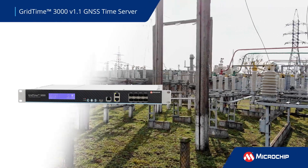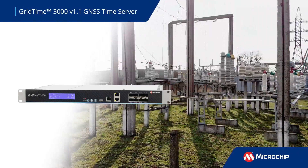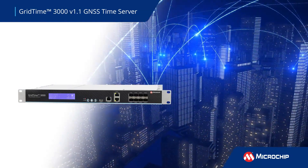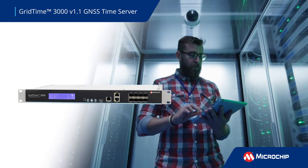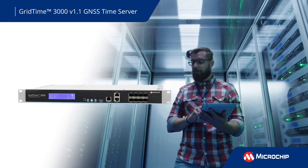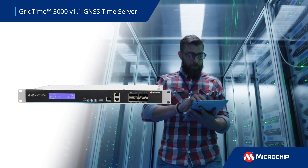The GridTime 3000 GNSS time server is a synchronization solution with configurable software that delivers secure, resilient, and redundant network timing to synchronize analog and digital communication systems in power utility substations.